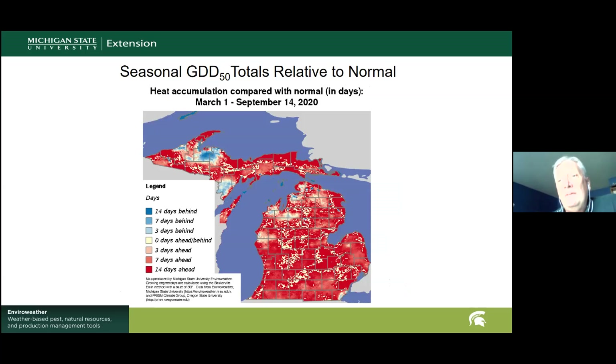Degree day totals, given the cooler than normal temperatures, have fallen off a little bit, but most of the state is still dealing with at least several calendar days ahead of normal due to the surpluses built up earlier. A couple of exceptions exist way up in portions of western Upper Michigan, but by and large most areas are still in surplus.